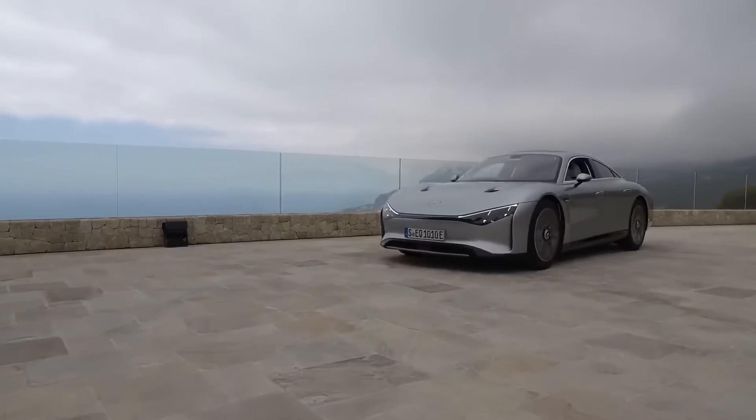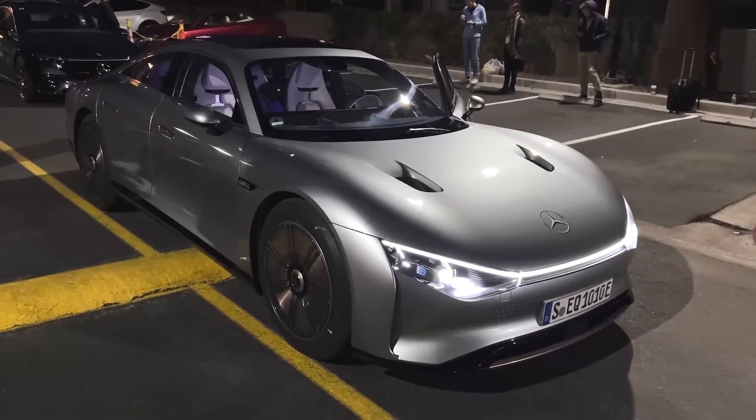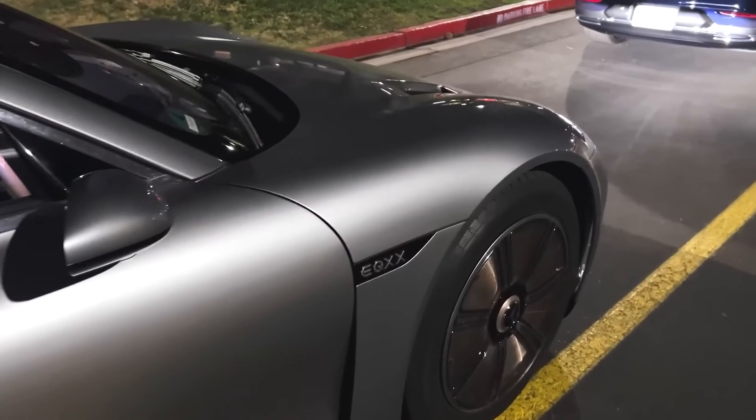How efficient is the Vision EQXX? The Vision EQXX is so efficient that it can travel up to 620 miles, or 1,000 kilometers, on a single charge. But how does the Vision EQXX achieve such a remarkable range?